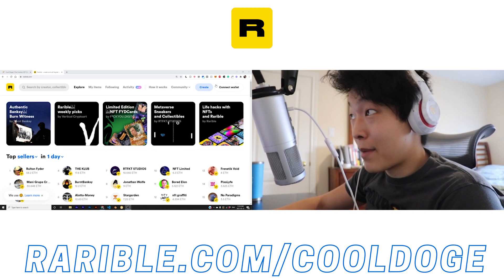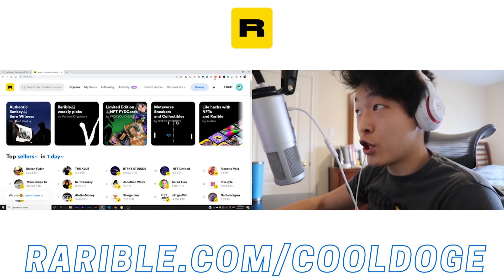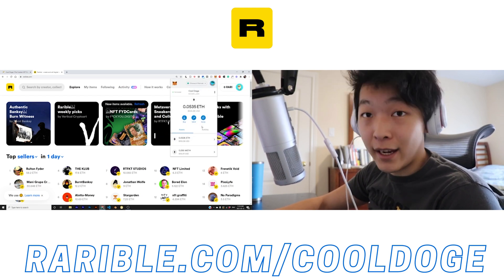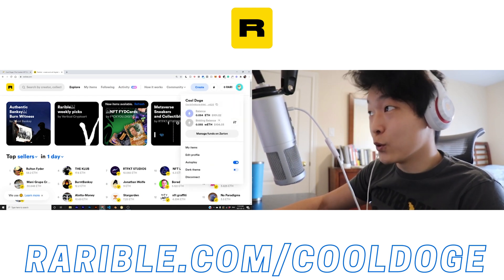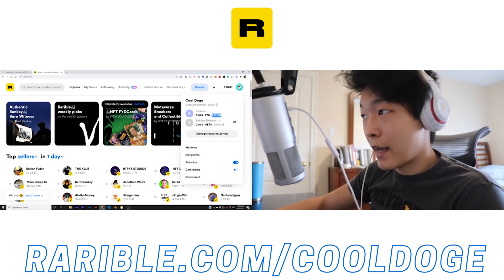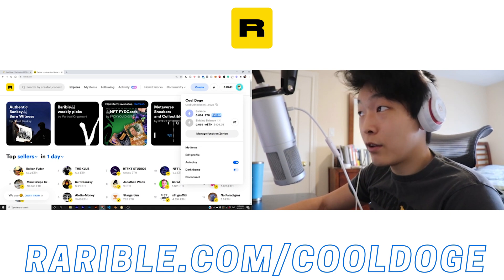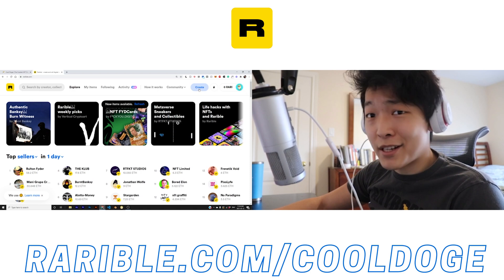Now that we have funds in our MetaMask wallet, we can go to Connect Wallet, choose MetaMask, and there should be a dropdown menu that allows you to sign and confirm. Because I'm using my normal account for CoolDoge, it doesn't show that, but it should be very intuitive to do. We have some funds — I have about 0.05 Ethereum, which is about $100 worth, and that should be enough to get started. Now in order to create, we actually press — you guessed it — the Create button.